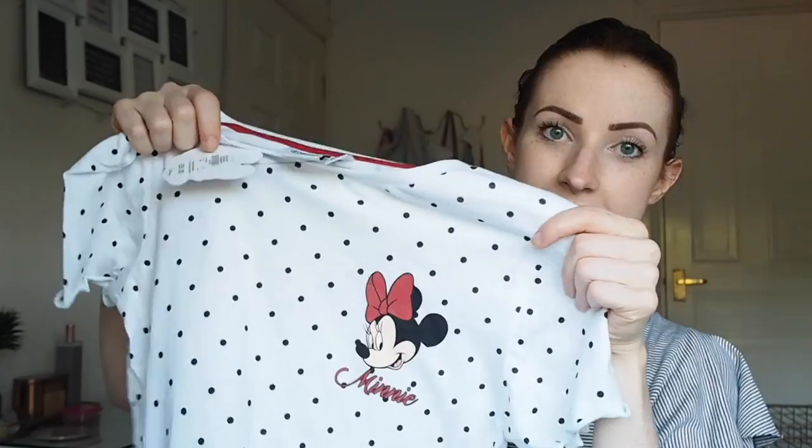So the first top I picked up was this Minnie Mouse one - it's a white polka dot top with Minnie on obviously, and this is a size UK 6 and it was £8. I thought it was really cute. I was looking for a nice short white sleeve t-shirt with a delicate print or polka dot, and it's kind of slightly frilled on the sleeve which I think is really sweet.